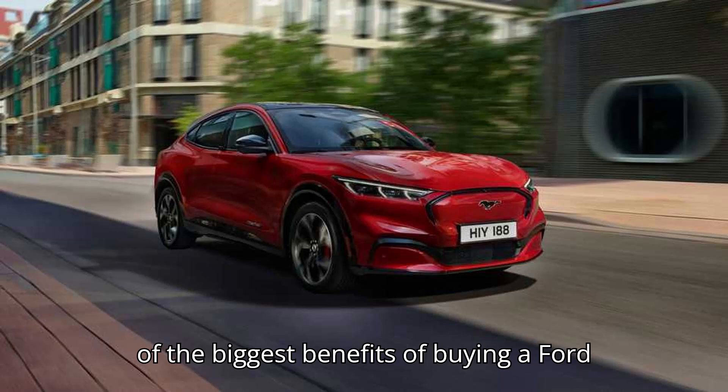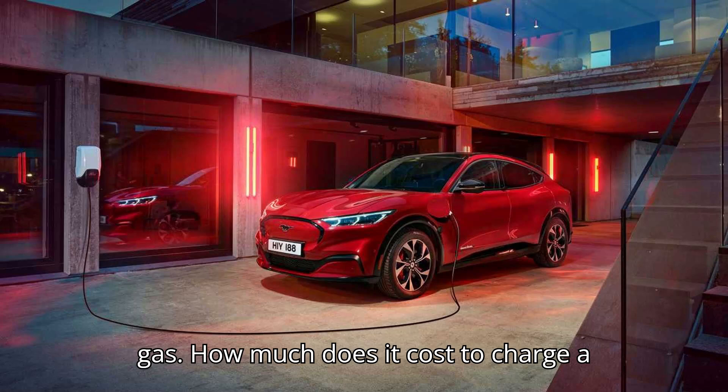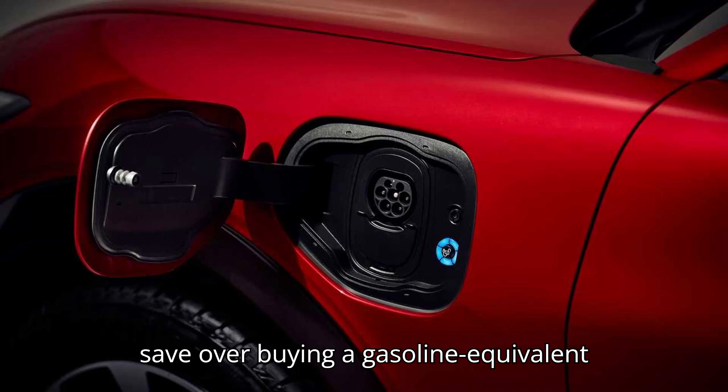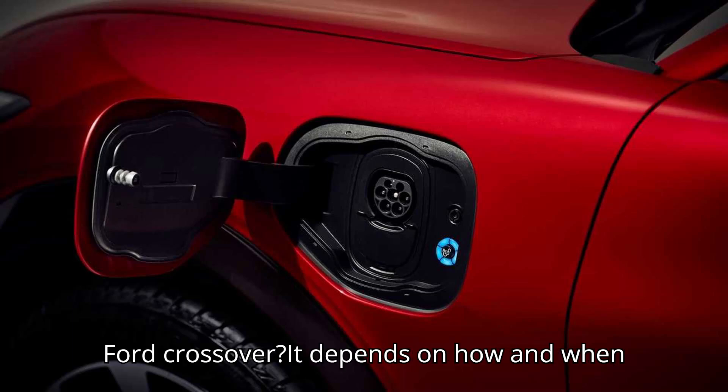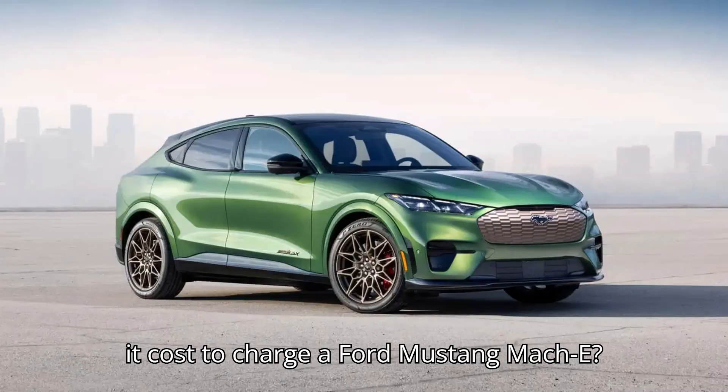One of the biggest benefits of buying a Ford Mustang Mach-E is no longer having to buy gas. How much does it cost to charge a Mustang Mach-E? How much money does it save over buying a gasoline equivalent Ford crossover? It depends on how and when an owner decides to charge.